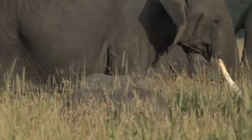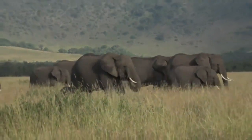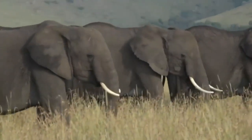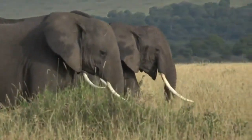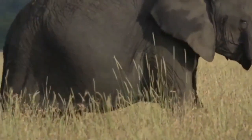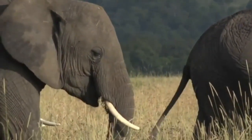Mom looked stressed in the beginning, and then she calmed down. The whole process amazed me because it wasn't what I expected. In an open area just like this but with even less grass and less cover, the whole herd left her — except for one young elephant. We're debating whether it was her older daughter or just a curious young elephant that wanted to see what was going on. The whole herd left her to go through that process alone, out in the open.